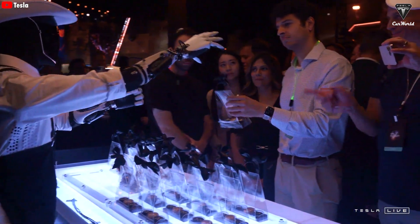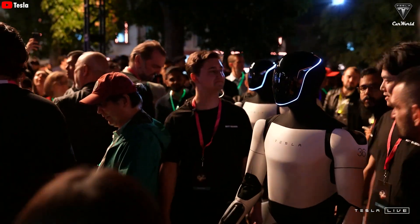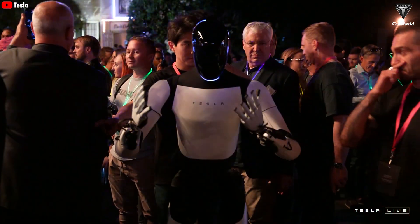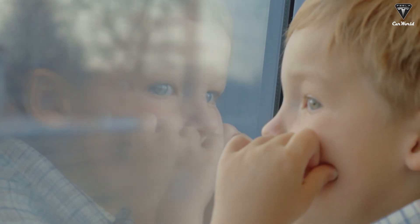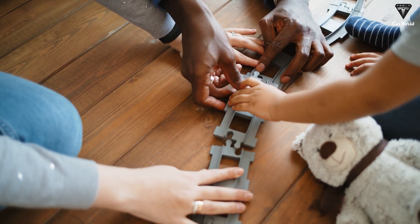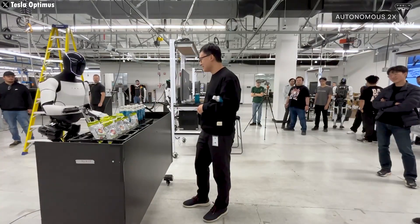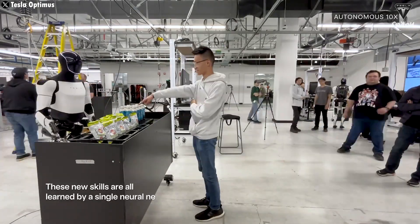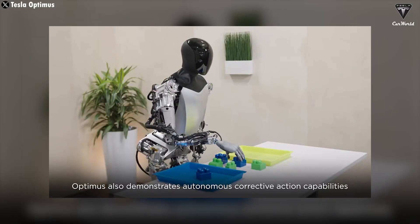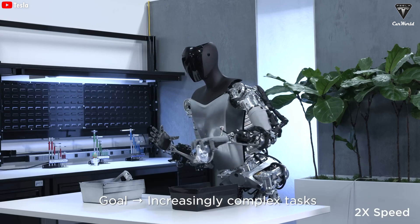However, it seems that most people misunderstand the concept of remote control. Think of it as similar to a human child — a child cannot perform tasks without guidance, practice, and training from their parents. Even with training, they cannot perform tasks immediately but must repeat and practice consistently to excel. Optimus is no different. It needs to collect data before it can perform tasks autonomously. If robots are trained and educated, they can quickly perform a wide variety of tasks. This is the main reason Tesla is achieving increasingly rapid progress.